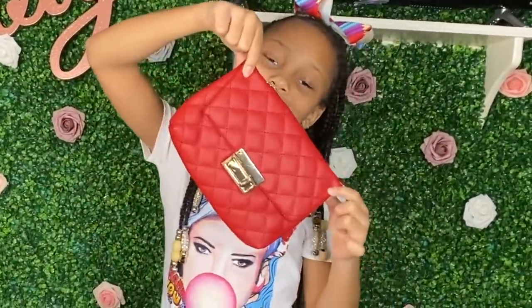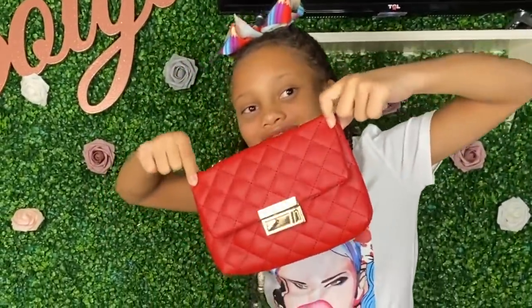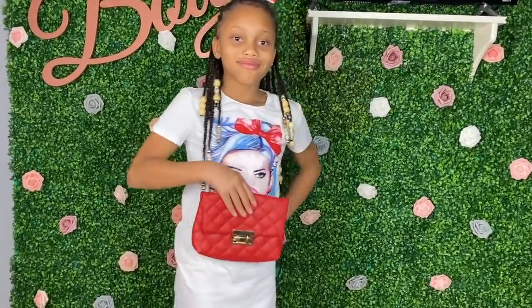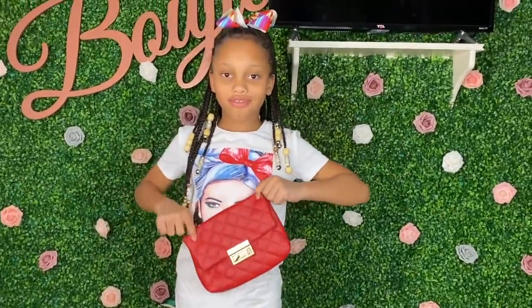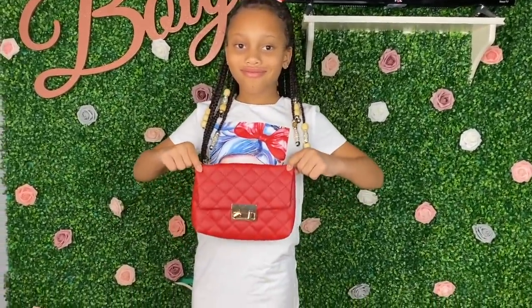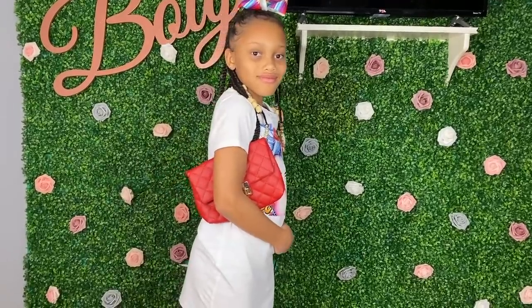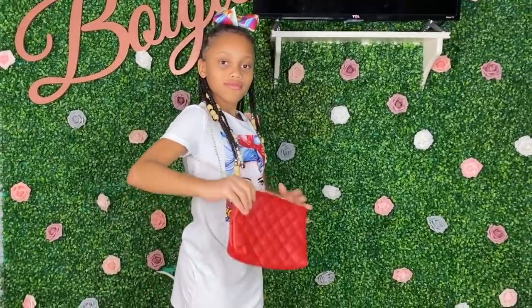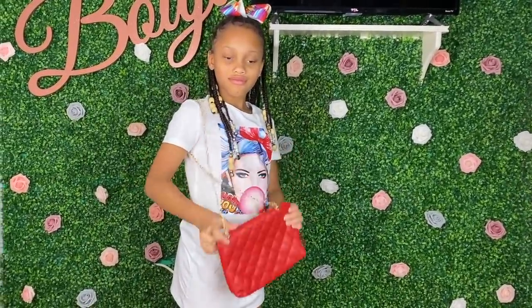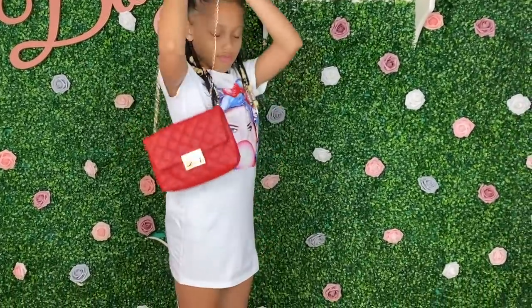I absolutely love this bag — definitely giving me Chanel vibes. This is super cute. I also had this one in multiple colors. You can remove the chain and just use it as a little clutch type thing. I had her try it out and she actually really liked the look. These straps are definitely a little long so I made sure to adjust each one for her height.